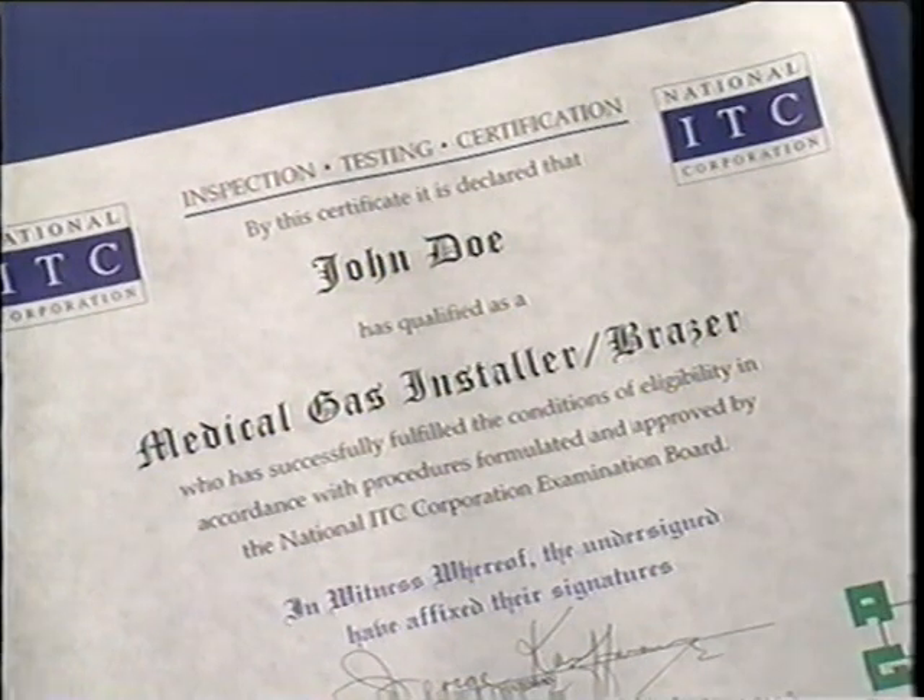NITC works with various organizations and individuals that maintain, design, install and inspect medical gas systems. In conjunction with that, we specifically try to test and certify to the recognized standards that have to do with the brazing and the piping inside of a hospital.